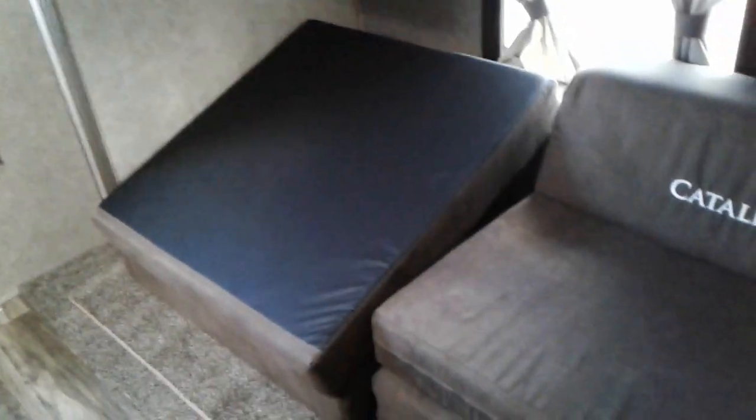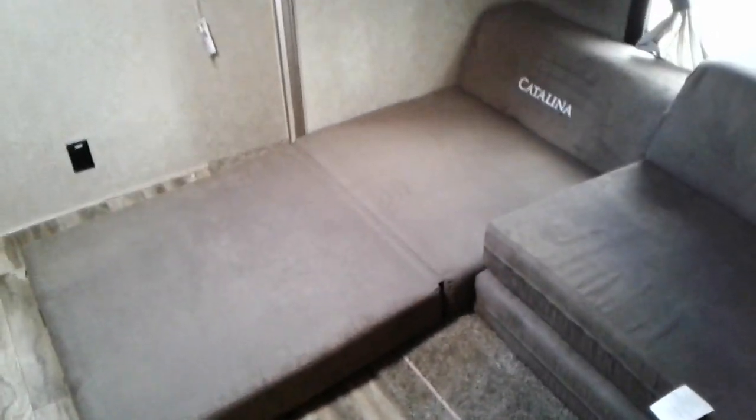This is a bunkhouse unit. Got a place for your TV, some bunks, some game couches as I like to call them. They flip right out. They're pretty cool.